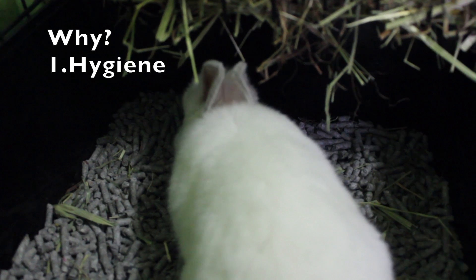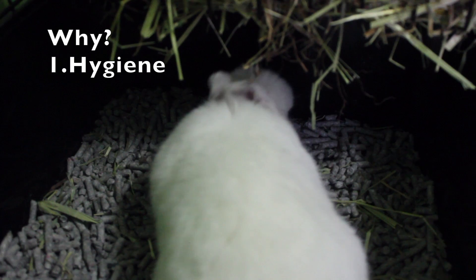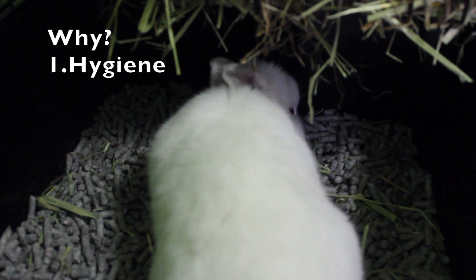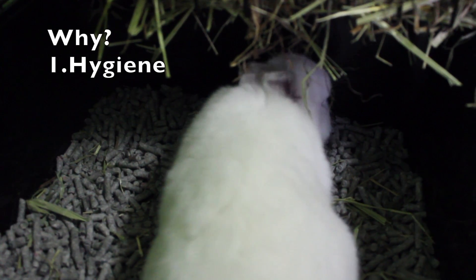The first reason is hygiene. No matter how thoroughly and how deeply and how often you clean your rabbit's cage, there are going to be parts that you miss. And those parts, especially if your rabbit has urinated on them, are not going to be very hygienic.